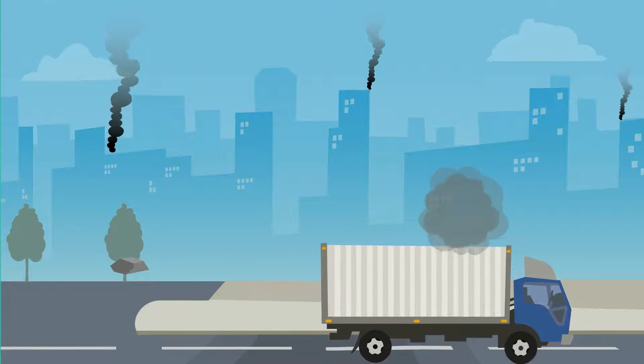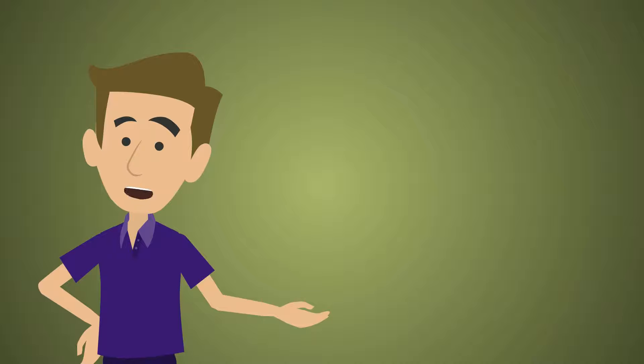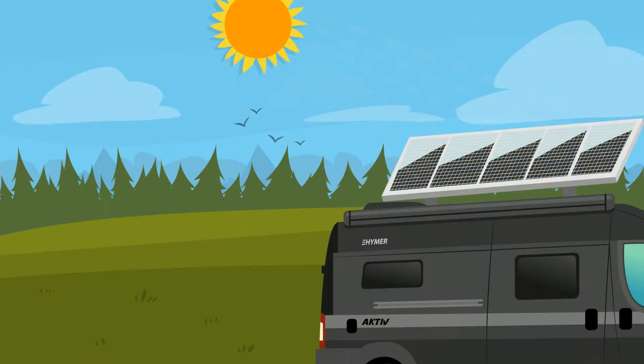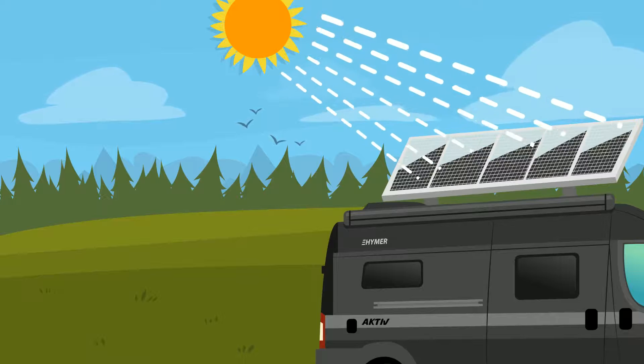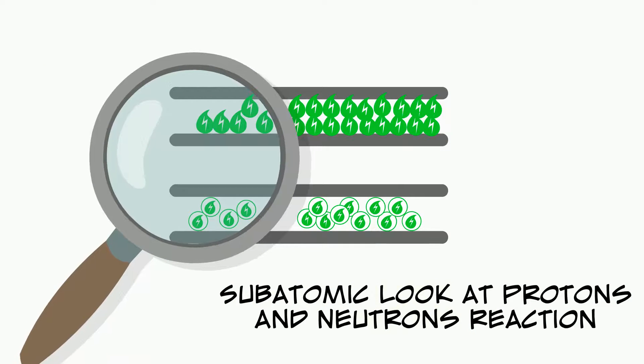There are no nasty smells or clouds of smoke. Secondly, the process by which the solar panels create electricity is silent. As the sunlight hits the panels, it creates a chemical reaction of neutrons and protons working together.